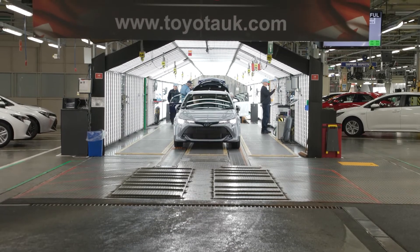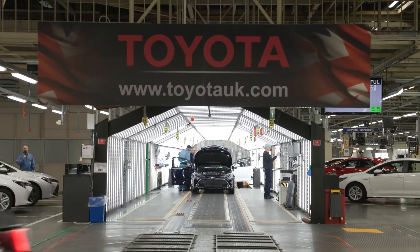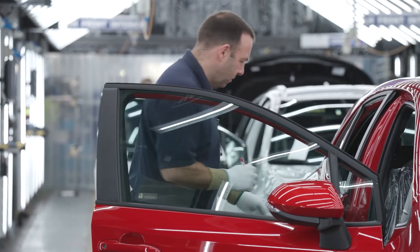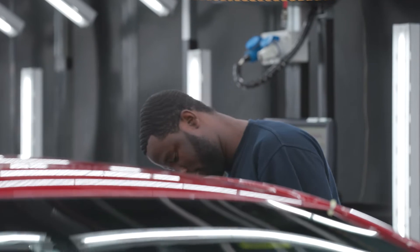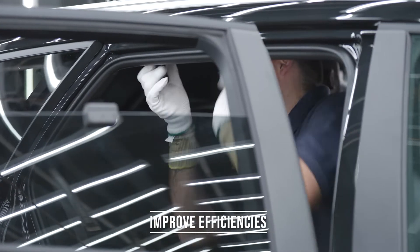At Toyota, quality is key, so when improvements were identified in their existing manual inspection method, AcroVision helped Toyota develop a new system using the latest artificial intelligence vision technology. Together, a concept was formed that would reduce costs and improve efficiencies.